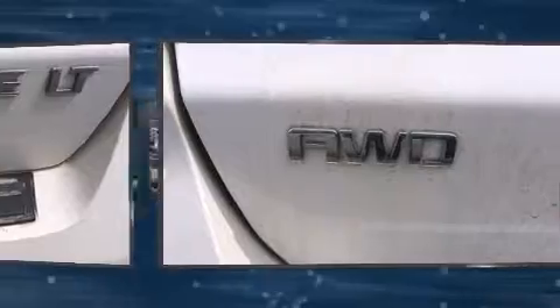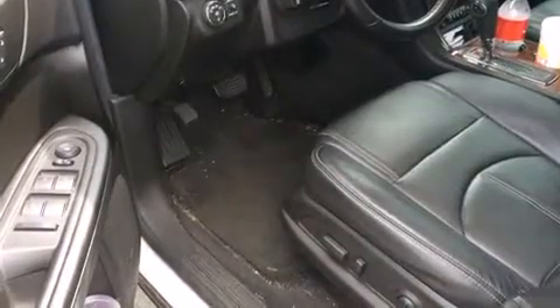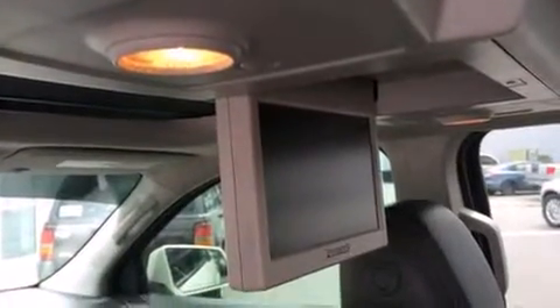Chevrolet prioritized practicality, efficiency, and style by including a built-in garage door transmitter, an automatic dimming rearview mirror, automatic dimming door mirrors, heated seats, rear wipers, and remote keyless entry.